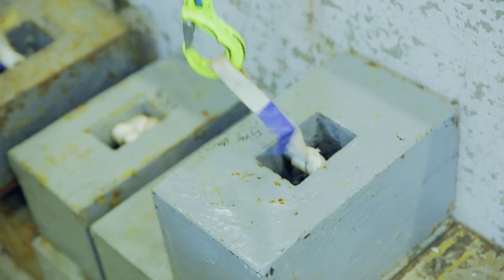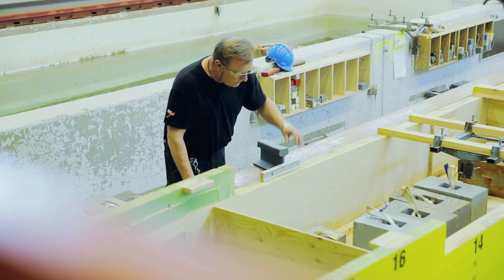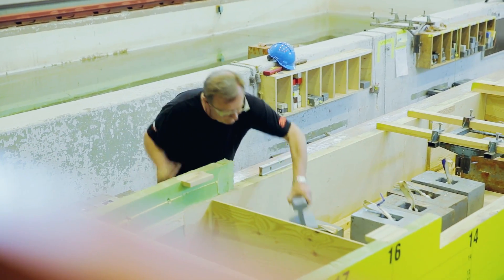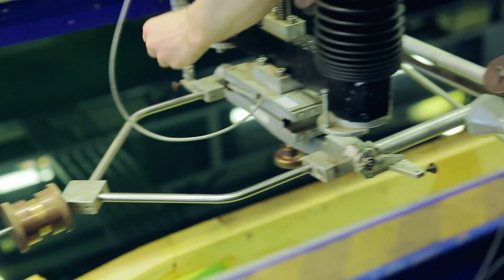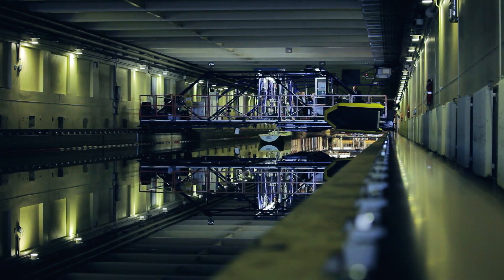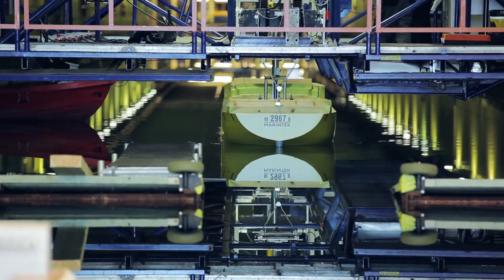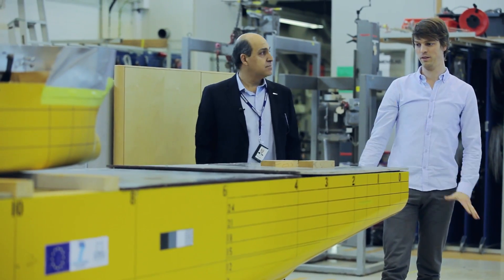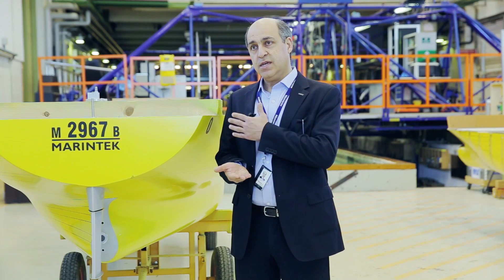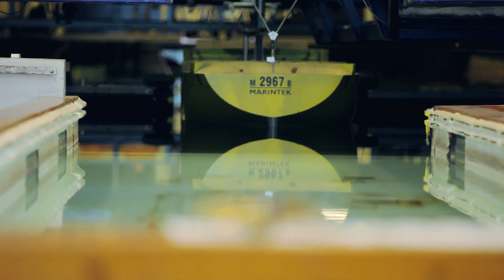To calculate the fuel efficiency from different concepts, we first test the original concept by testing a model like this one, which is at a scale of about 27. We have the original rudder and we test it in our towing tank. Then we can accurately calculate what the fuel consumption would be in full scale. We then use the alternative rudder and do the same type of testing, and by comparing the result of the original with the new configuration, we can quantify the real gain from the new solution.